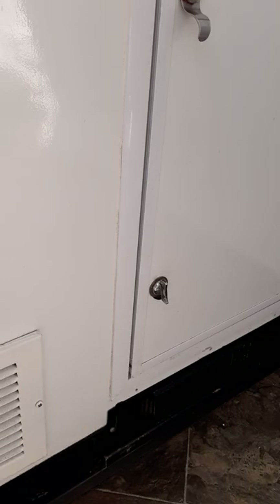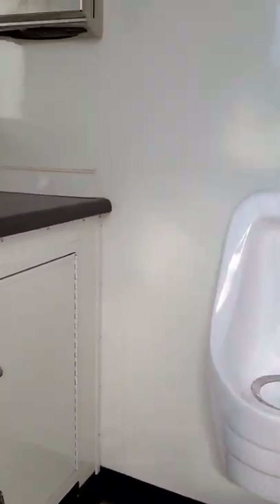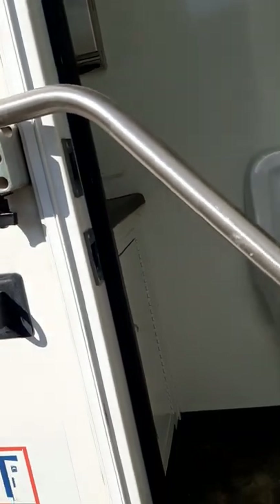Right down below that cabinet you can see there is an electric heater. This particular one is designed with a winter package so you can use it 365 days regardless of climate.